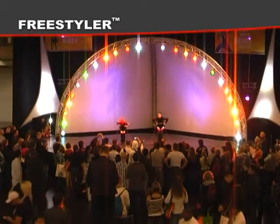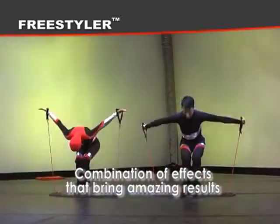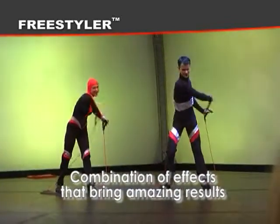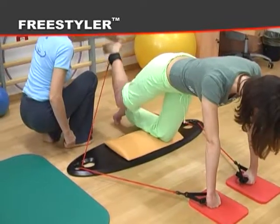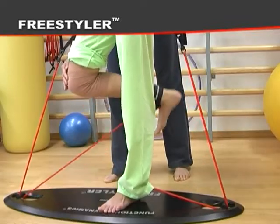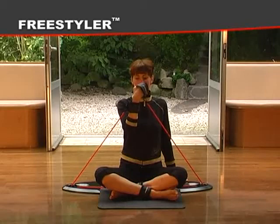All of these features produce a combination of effects that bring amazing results in just a short period of time. Freestyler is functional training at its best. It lets your body move as it was naturally engineered, giving you the freedom you need and the efficient workouts you deserve.